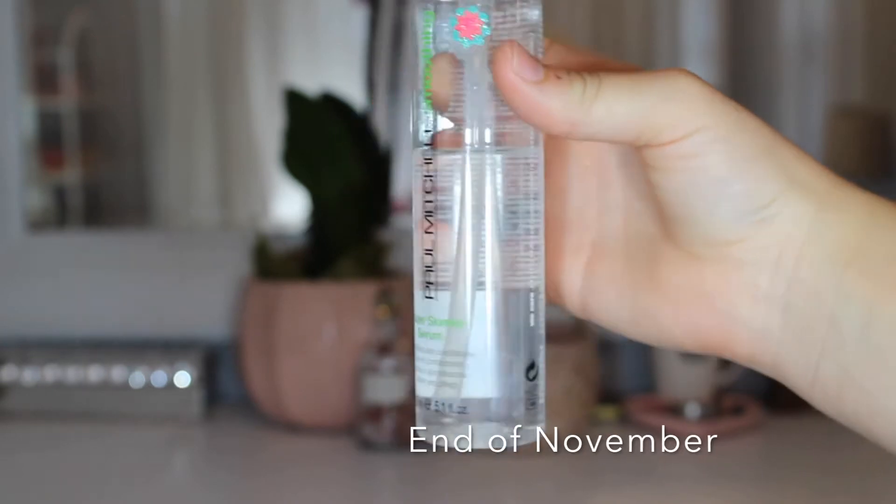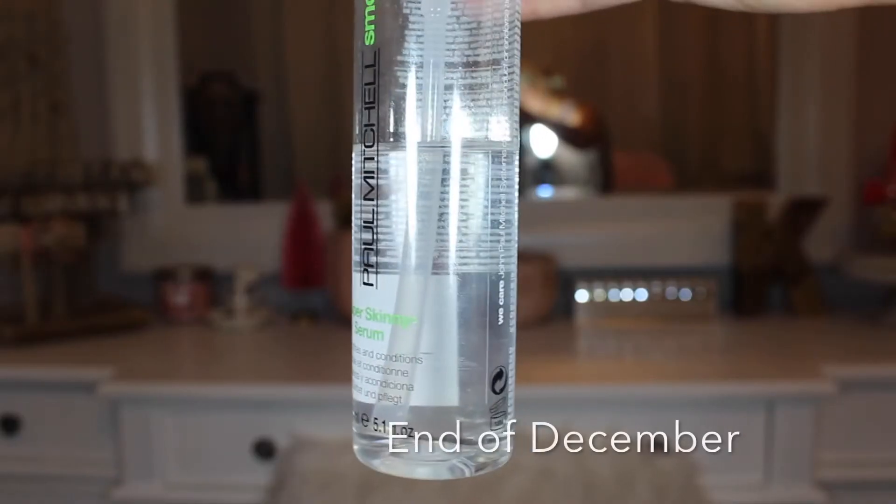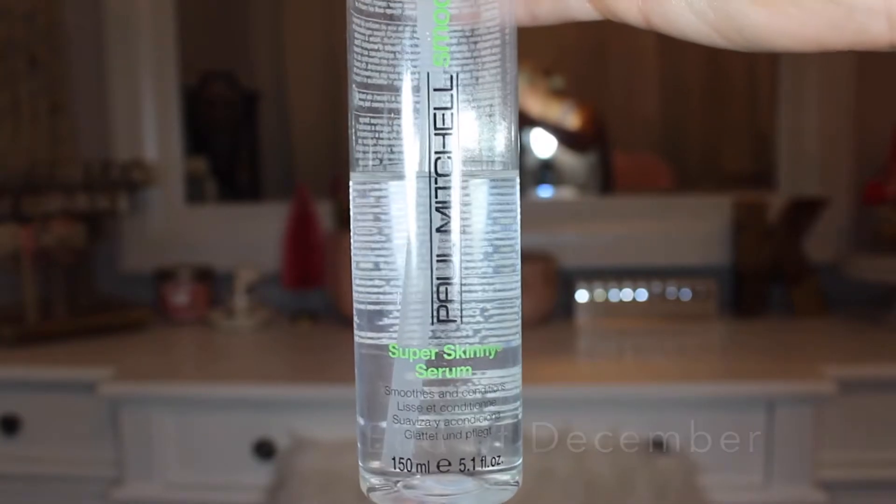So the first product is the Paul Mitchell Smoothing Super Skinny Serum. I did use this a lot but there's still a lot of product in here. I'm going to keep this in. I just feel like it is a little bit too heavy for my hair personally. I have pretty fine, blonde hair and it looks super greasy super fast, so I feel like this kind of adds to that a little bit. You just have to use the tiniest bit, so it takes forever to use up, but it is a nice product.